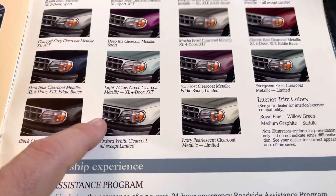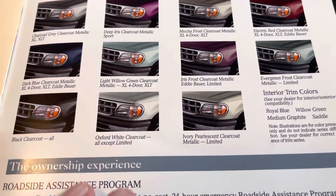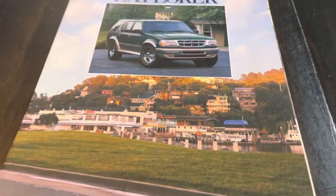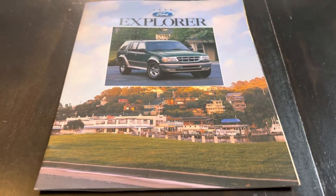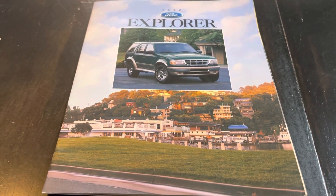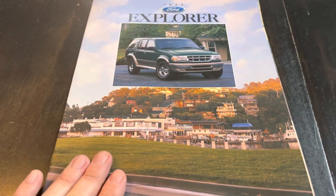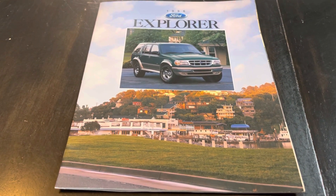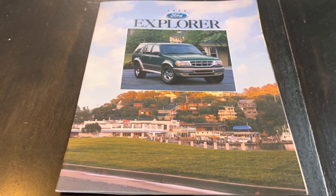Oxford white was available on everything but the Limited. And your ownership information. So that is the brochure for the 1996 Ford Explorer. We hope you enjoyed the review — if you did, please comment down below, hit the like button and subscribe. And of course, as always, thanks for watching.